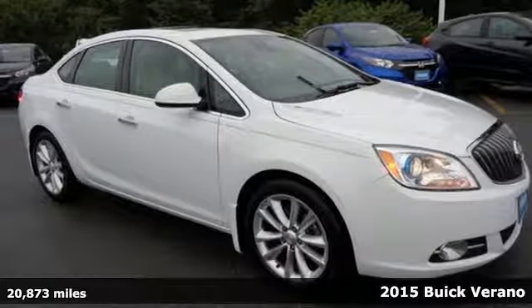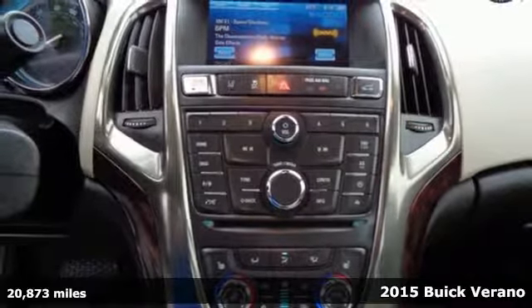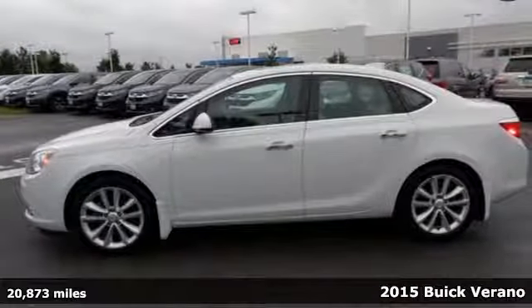Here's a 2015 Buick Verano. Feel confident, in control, and at ease in your surroundings in this luxurious sedan.